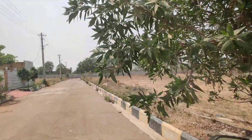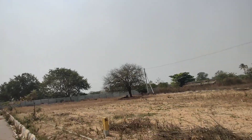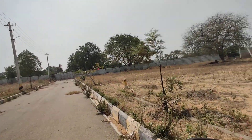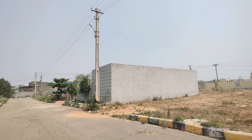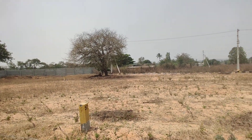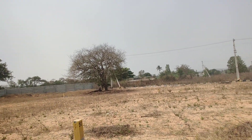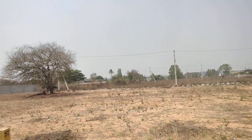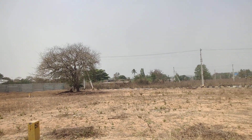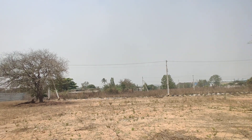First, we have been doing construction in 13.5 acres. We have farm houses here. Here we have a flat size. We are ready to occupy here — if you want to register, registration is available.